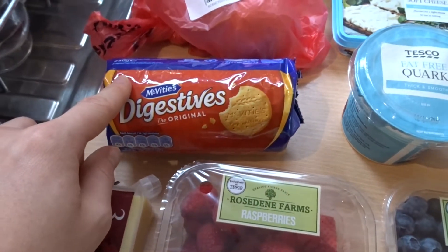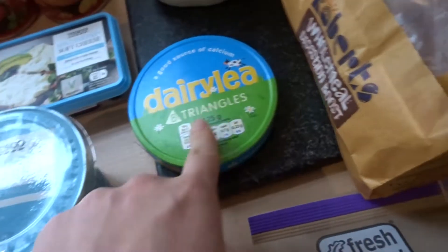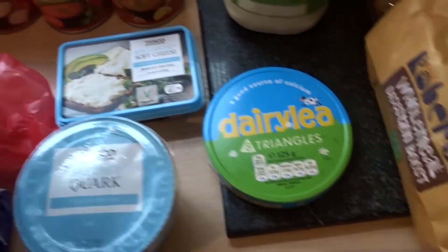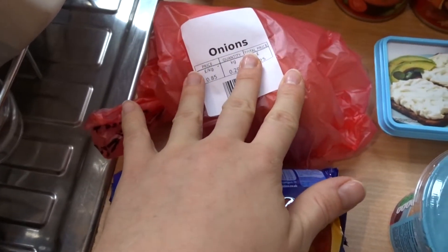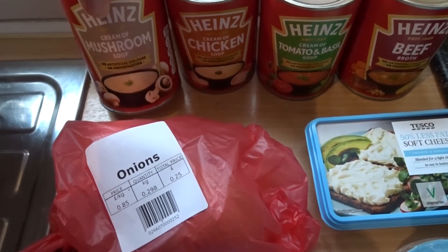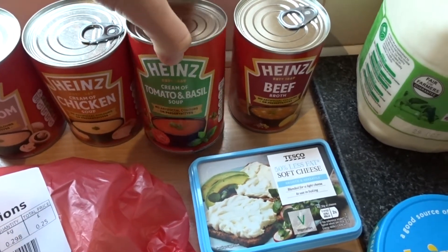Another pack of digestives for the cheesecake, some fat free quark to make the cheesecake, some dairy triangles which I'm going to pop into my mashed potato, some 50% less fat soft cheese, and two onions in this bag.